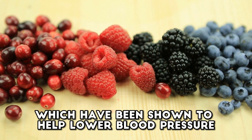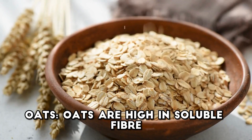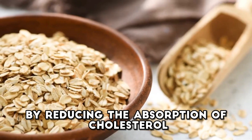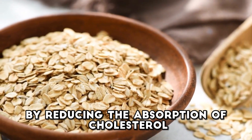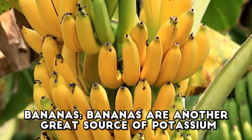Oats. Oats are high in soluble fiber, which can help lower blood pressure by reducing the absorption of cholesterol and improving blood vessel function. Bananas. Bananas are another great source of potassium, which helps regulate fluid balance and reduce the effects of sodium on blood pressure.